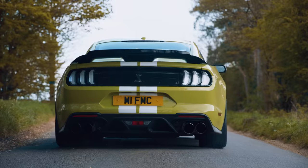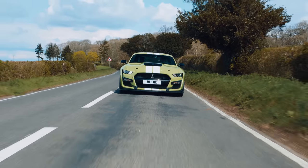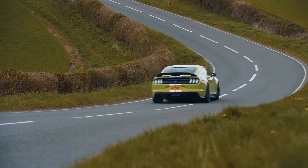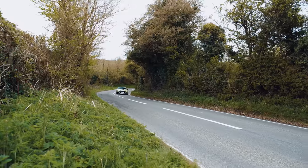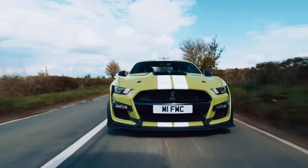It's quick, but not as quick as you might expect. Without the help of a sticky drag strip and perfect conditions, the front-engined rear-drive layout results in a 4-second 0-62. Once it's on the move it's rapid, but off the line it does struggle.